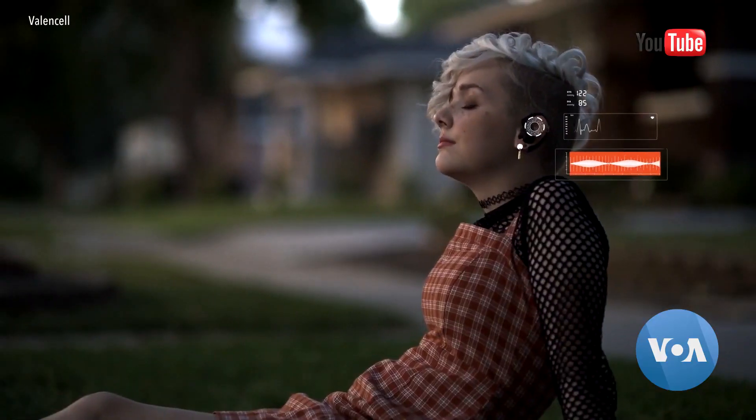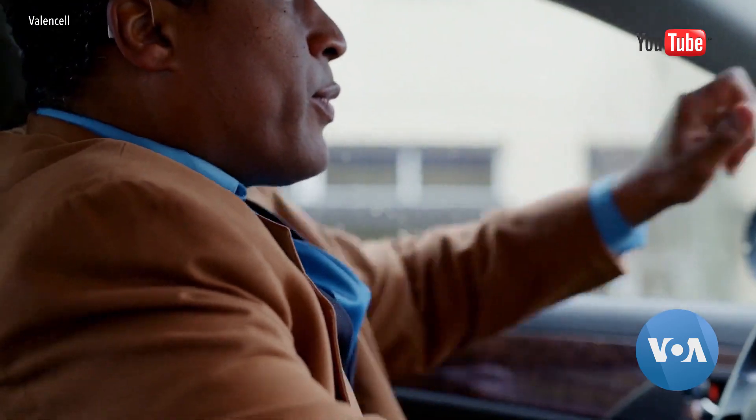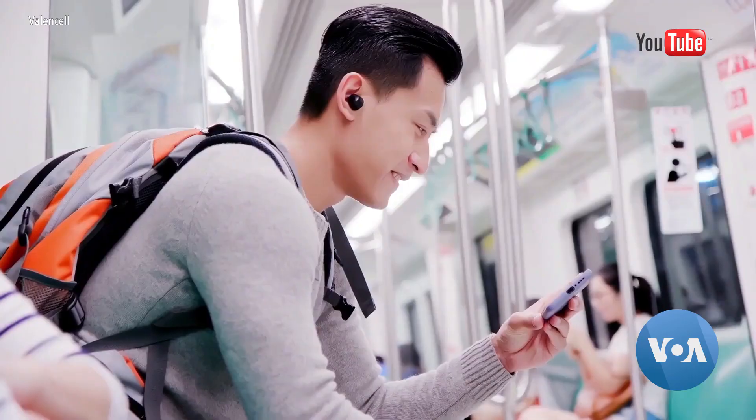It will help users catch what is known as the silent killer, because high blood pressure often has no symptoms but can lead to heart disease.